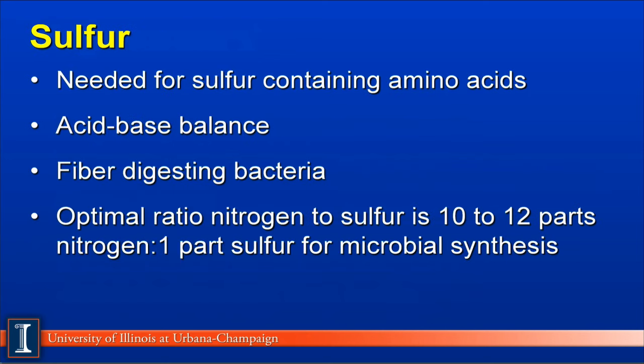Sulfur, another major mineral nutrient, is needed for sulfur-containing amino acids such as methionine and cysteine. Also, it is important for acid-base regulation and critical for fiber-digesting bacteria. The key way to evaluate sulfur in the diet is to obtain an optimal ratio of nitrogen to sulfur — 10 to 12 parts nitrogen for each one part sulfur.